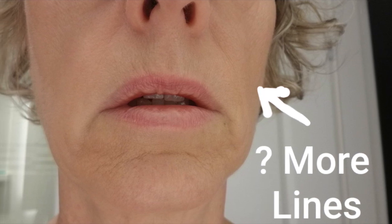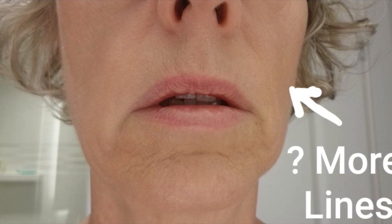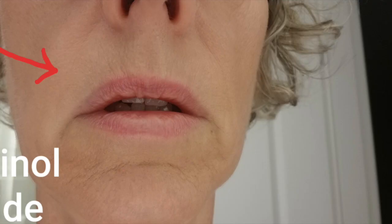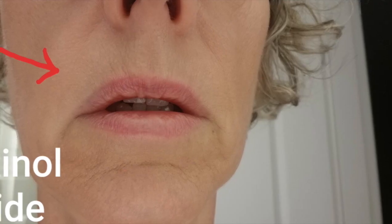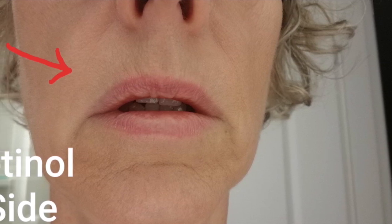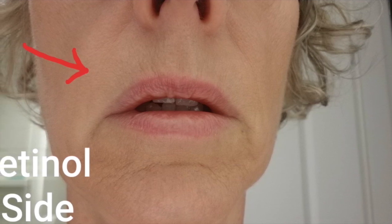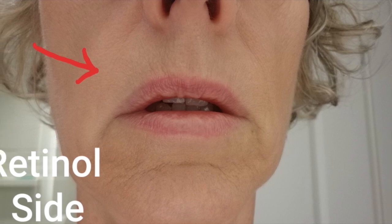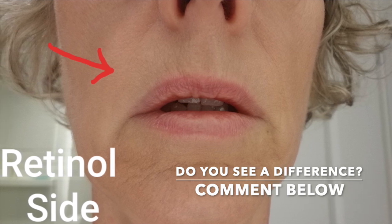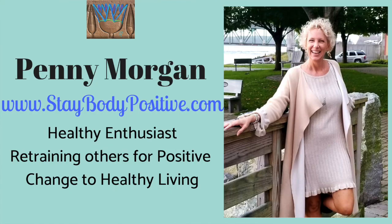Take care. This is Penny with Stay Body Positive.